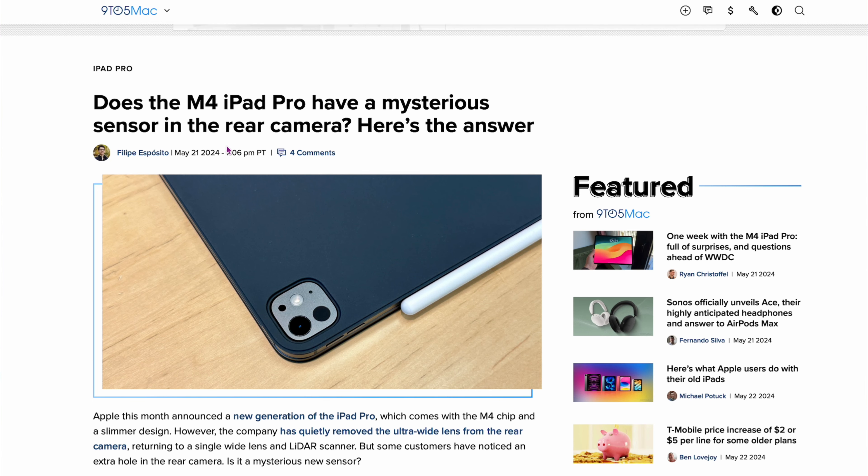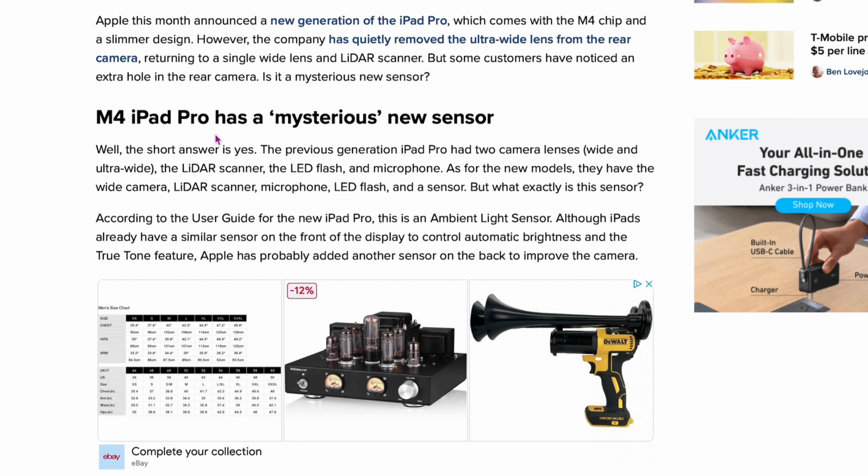From 9to5Mac: does the M4 iPad Pro have a mysterious sensor in the rear camera? There's a little dot people are wondering about. The previous generation had two camera lenses, and now they've added LiDAR. The new models have a wide camera, LiDAR, microphone, LED flash, and a sensor. According to the user guide, it's an ambient light sensor. They usually use it on the front to adjust the screen, but on the back it's used for scanning documents and adjusting lighting for photos. Everyone can relax — it's just an ambient light sensor.